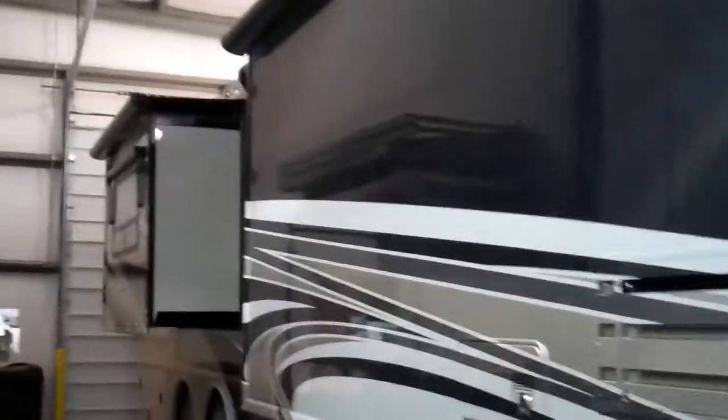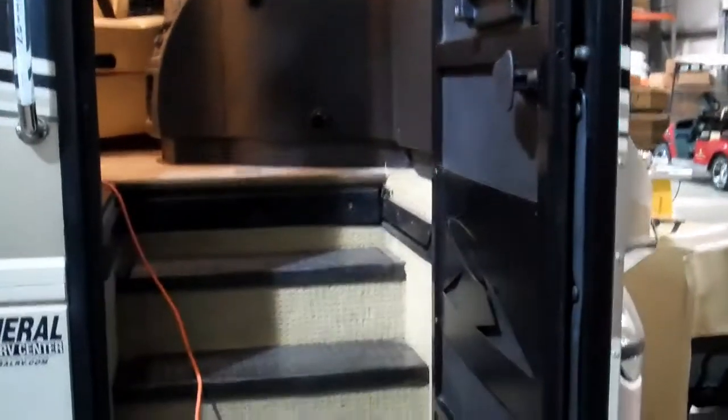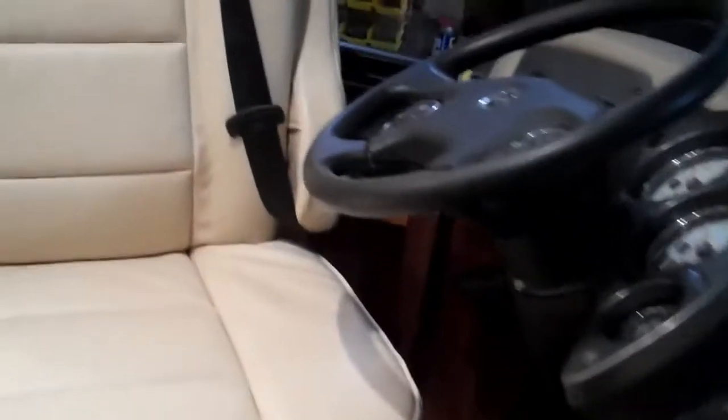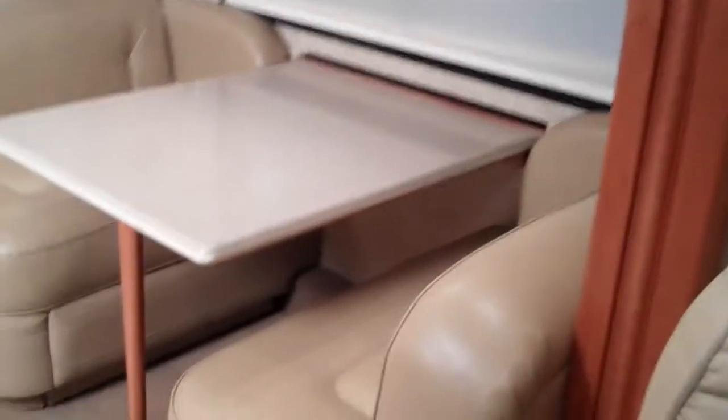They use this motorhome — you can see it going down here, it's a real nice model. They use this mostly for entertaining, going to concerts, football games, short weekend trips, that kind of thing. The way it was laid out, it had a dinette, a couch, and then a desk with a Euro chair. It just really wasn't functional, didn't look real good for them, and didn't work space-wise. They wanted something where they could sit a bunch of people.